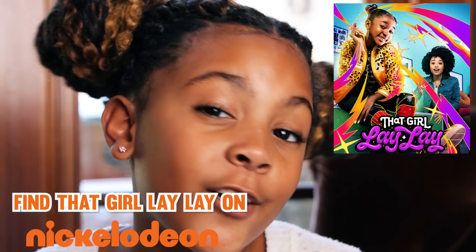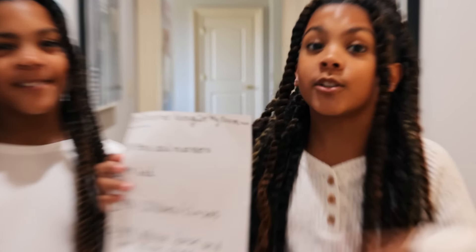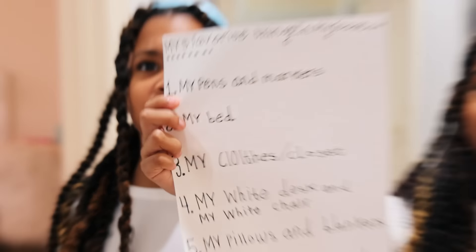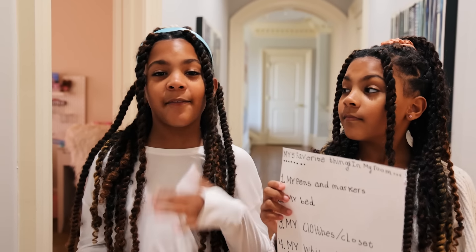Remember to catch That Girl Lele on Nickelodeon. This is an ad for Nickelodeon. So as we mentioned, we are so glad to be back in our house. And now we're going to show you our five favorite things in our room. Guys, we picked this out ourselves. Ava's going to go first and we're going to take turns. Let's go to my room.